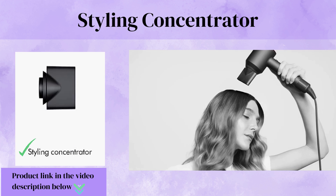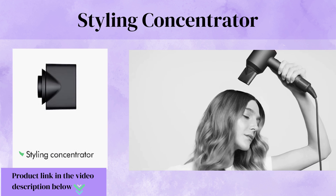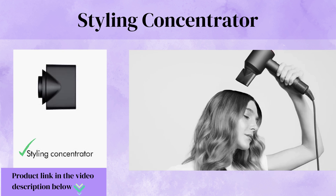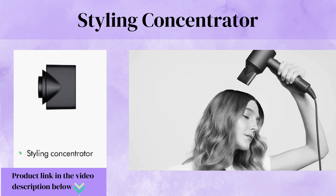Styling Concentrator, engineered to create a high-velocity blade of air that's perfect for styling. And because the air is focused, you can style one section at a time without disturbing the rest.